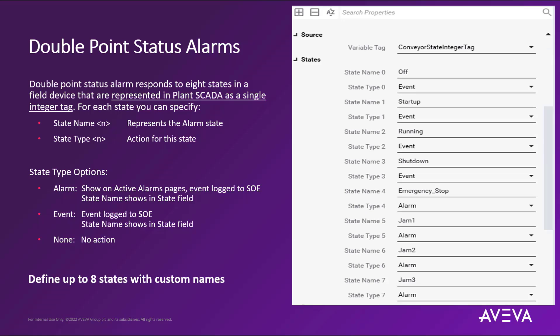Also, remember we are using an integer tag as the source field tag for this state name and type information to be processed. Provided which value is received from the field device — 0 through 7 — this will allow us to identify up to eight different states in the alarm and event subsystem. This means that this new double point status alarm feature can be used within other business verticals outside of power, such as in a conveyor control system where we could describe the various operational or jammed states, providing a varying degree of blockage information back into the system, potentially using the OPC UA protocol or other protocols that support timestamps within the protocol packet.